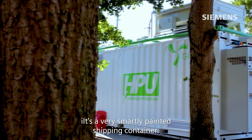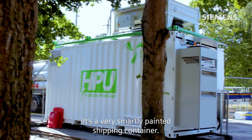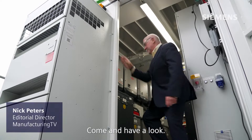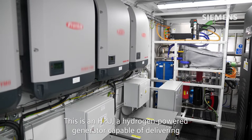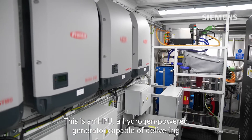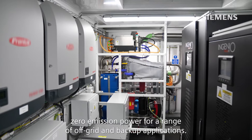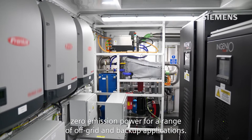From the outside, it's a very smartly painted shipping container. But inside, something rather special is going on. Come and have a look. This is an HPU, a hydrogen-powered generator, capable of delivering zero-emission power for a range of off-grid and backup applications.